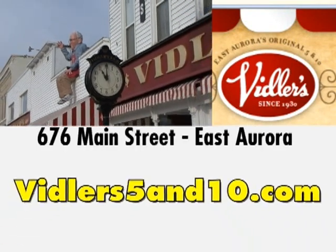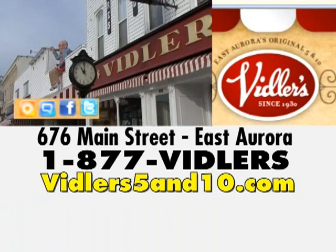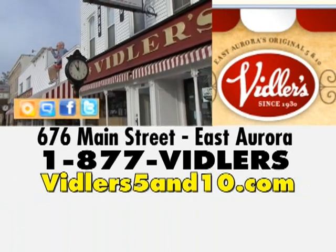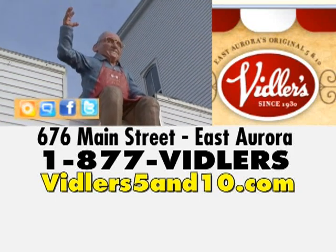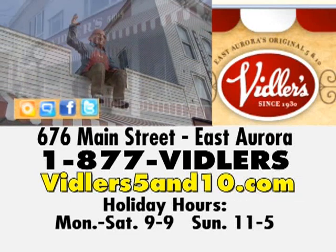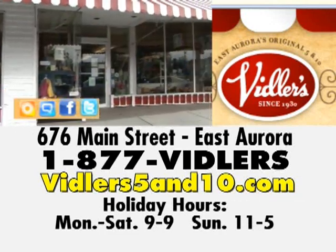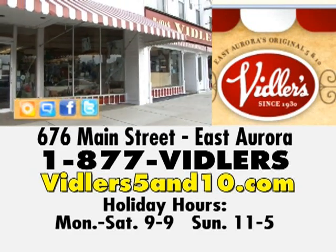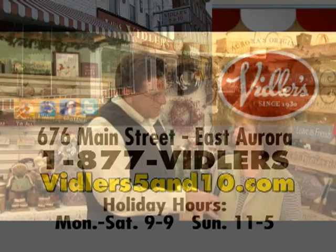We are on Main Street in East Aurora. We also have a website — www.viddlers5and10.com. We're on Facebook, Twitter, and we have a blog. Just a ton of ways to find us, including an 800 phone number and a regular phone number. We do have extended holiday hours starting after the Thanksgiving weekend: Monday through Saturday 9 to 9, and every Sunday year-round 11 to 5.